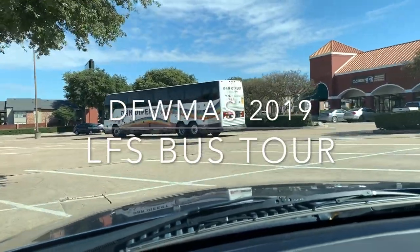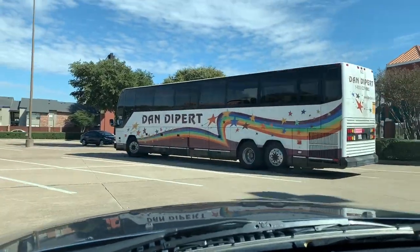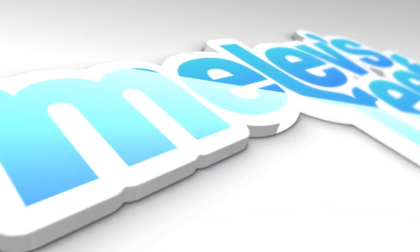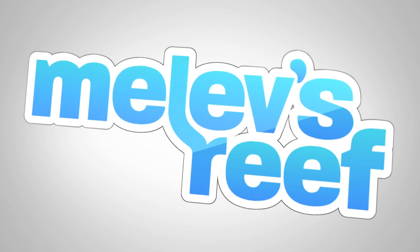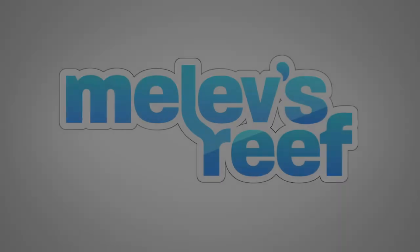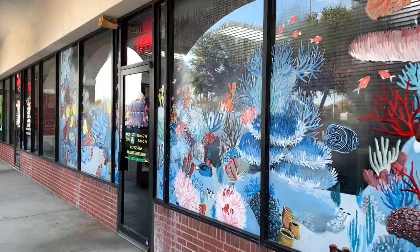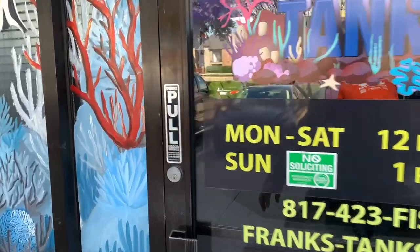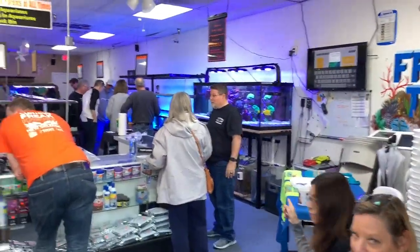Today our club chartered a bus to go visit a bunch of fish stores. I was running a little bit late so I'm joining up with the group now and we're heading into Frank's Tanks. This video is going to be vlog style because I just want to kind of show how the day went. There's not a lot of heavy editing and not a lot of narrating either.